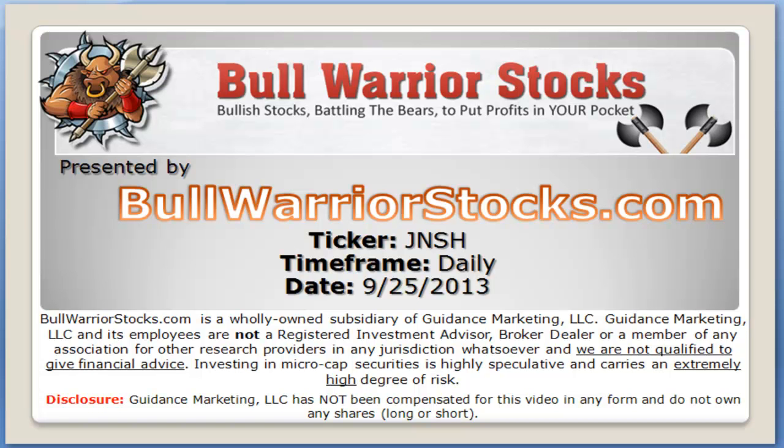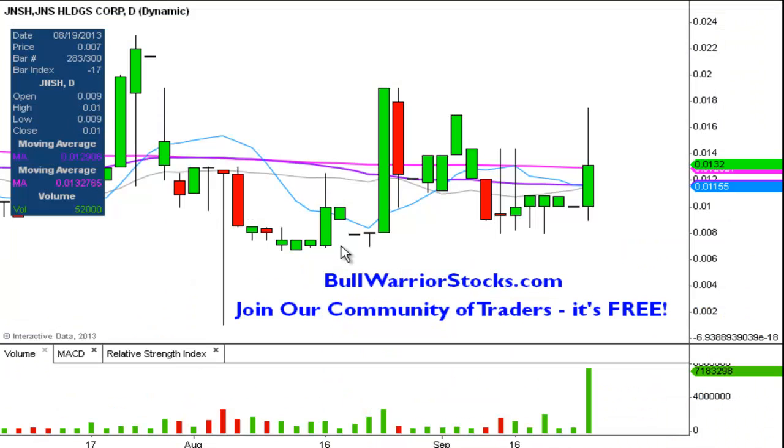This will be a video chart on ticker symbol JNSH — we'll take a look at the daily time frame. I believe this is the first time I've ever done this one, but I've had some people give me a heads up alert on it, saying check this one out and its volume. Very good eye — very interesting chart for two reasons that really stick out.